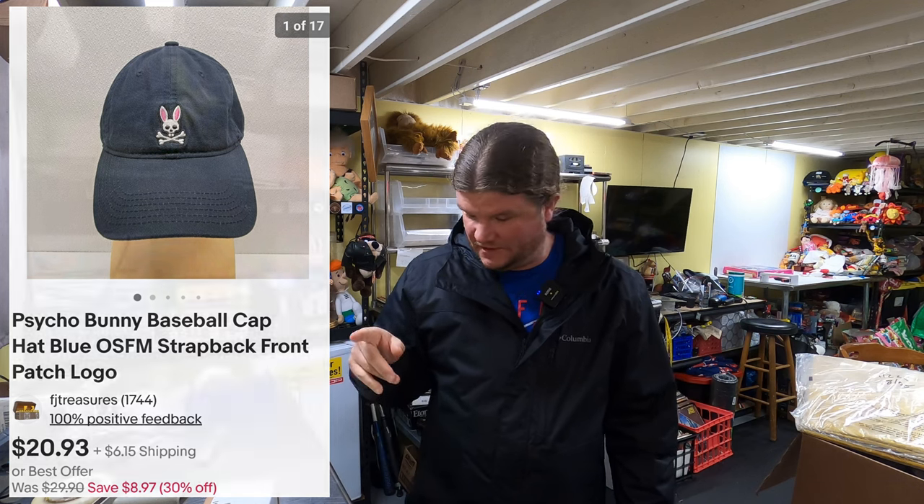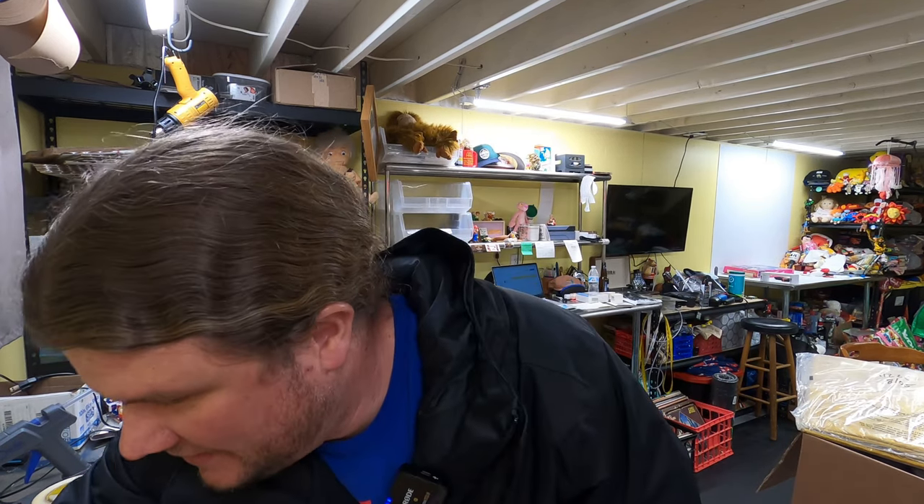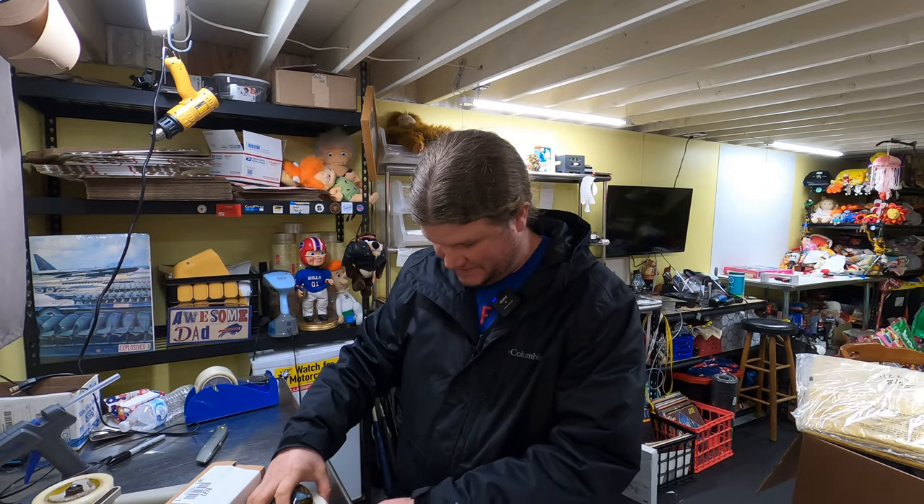Next up is Roman's hat he bought from us. I'm actually going to pay more on shipping than he paid for the hat, because I'm going to ship him a mug with our FJ Treasures logo on there, and we'll also get him some stickers to send with it.